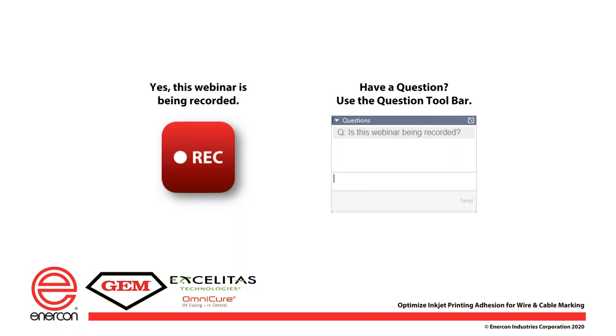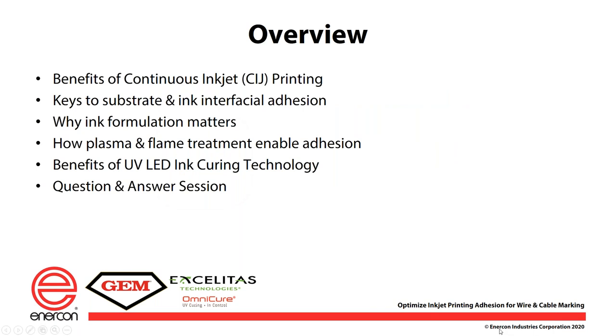Please note that this webinar is being recorded and you will be able to access both the recording and presentation slides once they are available online, usually within 24 hours. If you have any questions during the webinar, please use the Go To Webinar Question Tool. You may submit a question at any time. We will reserve time at the end of the presentation to answer as many questions as we can. Additionally, all attendees to today's webinar will receive a personalized certificate recognizing their participation.